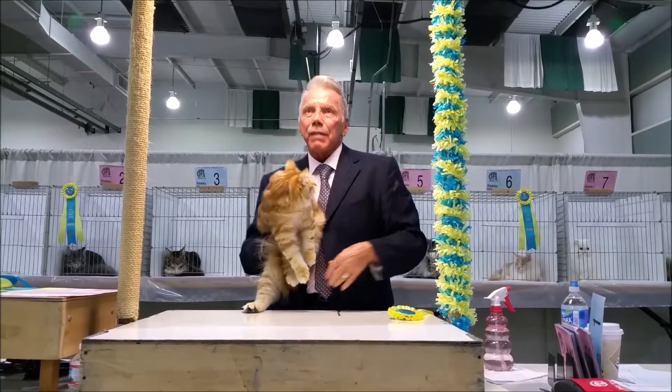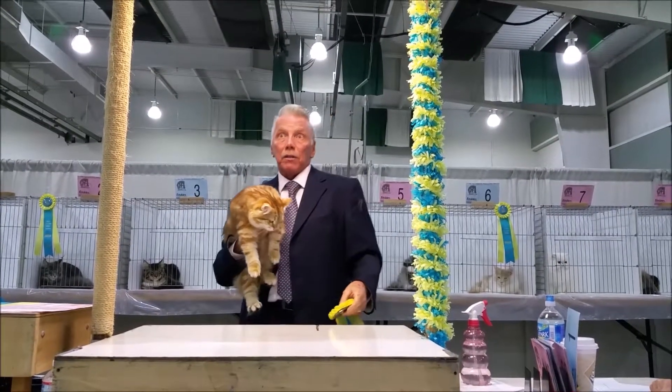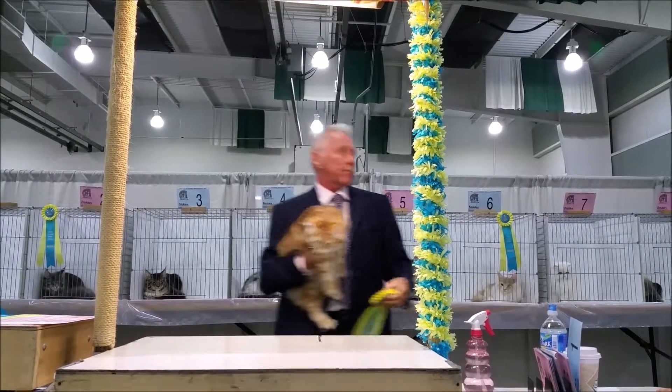Very heavy bodied cat. Takes about six to eight years to mature, this breed. So this is a very small kitten right now — this is my sixth best kitten.